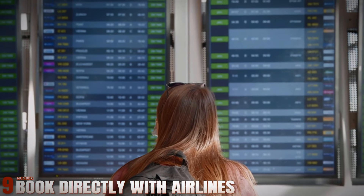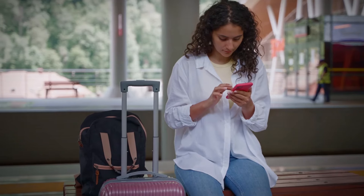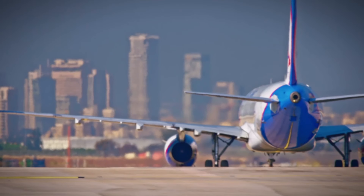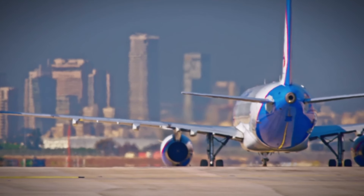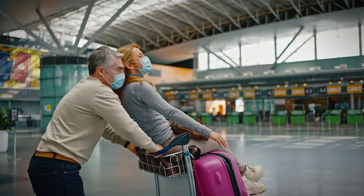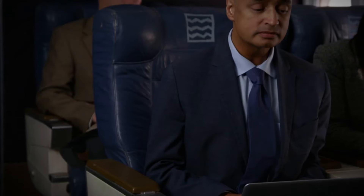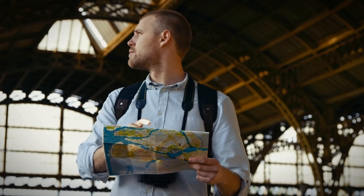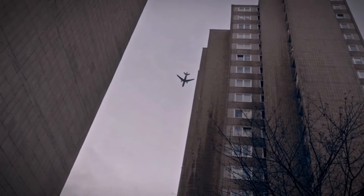Number 9: Book Directly With Airlines. Booking directly through an airline's website can sometimes offer better deals or exclusive promotions not available through third-party booking sites. It also provides greater flexibility in managing your booking, including options for seat selection and itinerary changes. Direct bookings may also qualify for loyalty program benefits, further enhancing your travel experience.